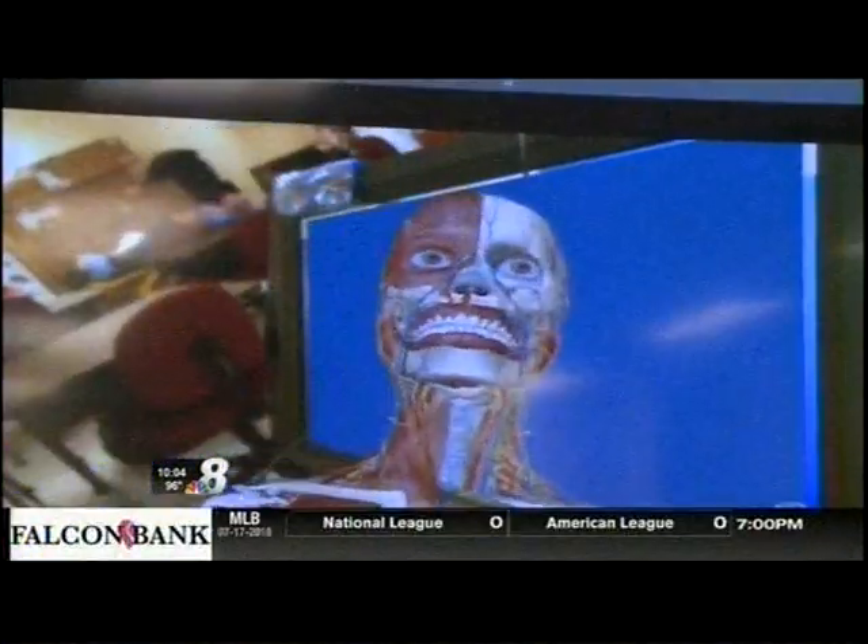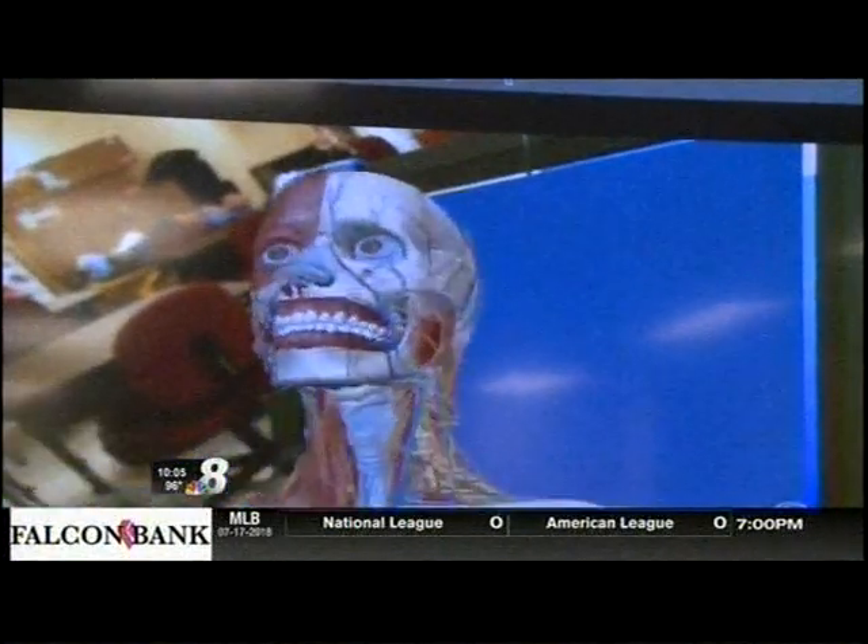They can bring their students in and they can go to an app called Human Anatomy Atlas and they can see the entire human anatomy in 3D. So they can dissect, pull things apart, turn it around, see it in a way that you can't see in a textbook.